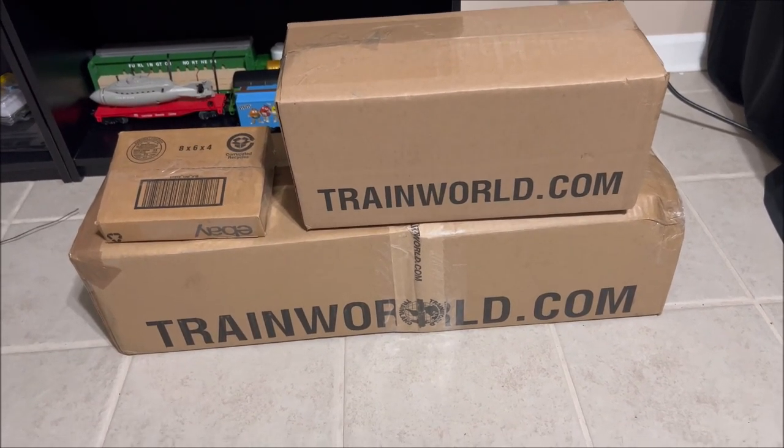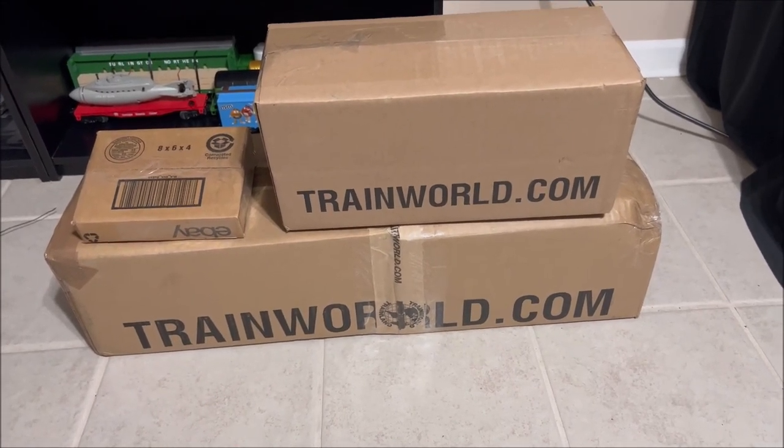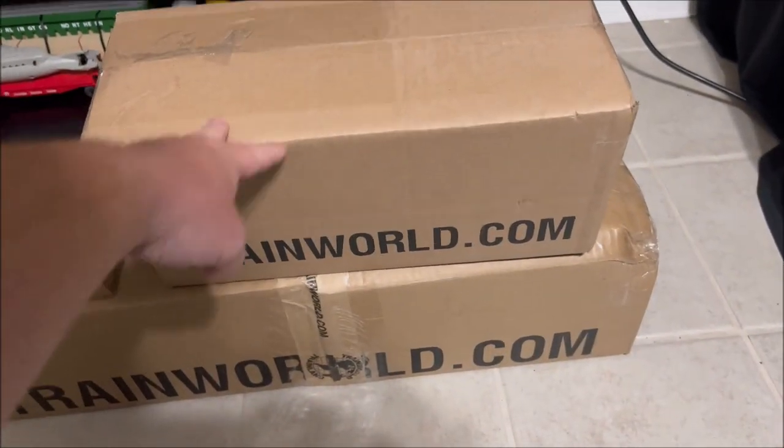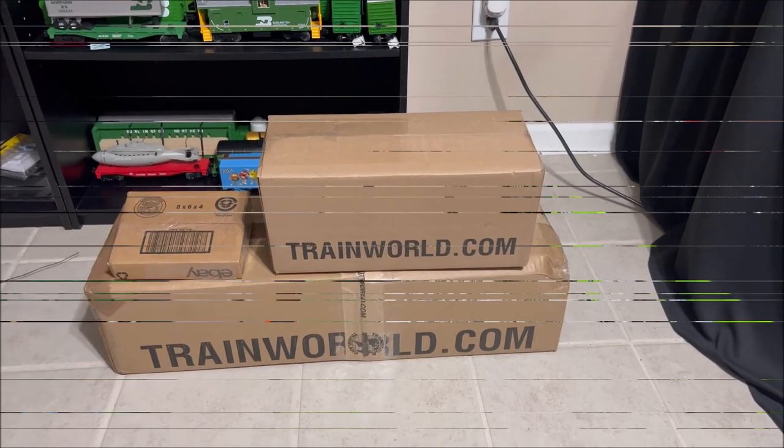We're gonna do it one box at a time, so this will be three separate videos so I can give everything its own review. We're gonna start with this box right here on top. Let me get set up, we'll get right back to you.